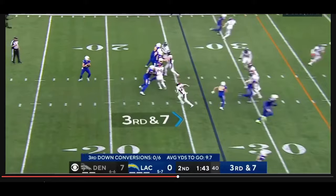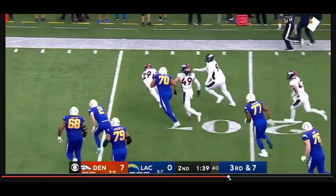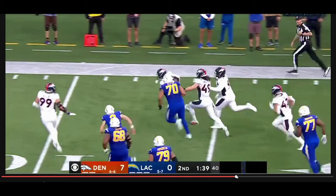He blasts him and this really should have been a return to the house. Unfortunately, it was determined that Easton Stick's arm was coming forward and this was ruled an incomplete pass. Still a nice third down play that forced the Chargers to punt, allowing the Broncos to get a field goal on their final drive heading into halftime. Should have been a touchdown — thanks, Jerry Judy.